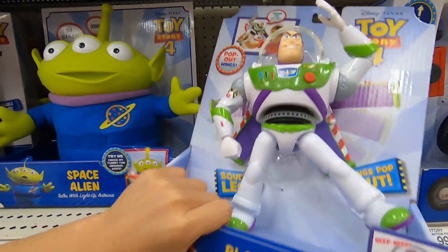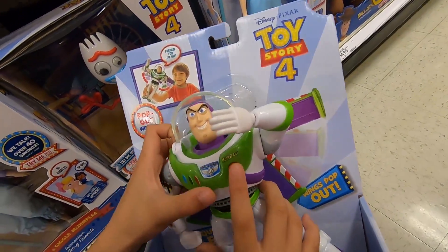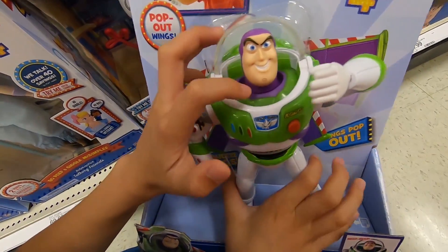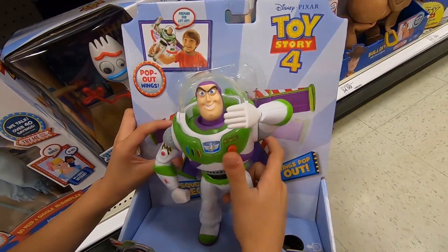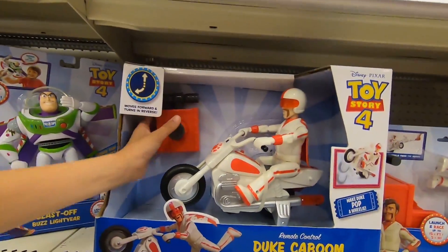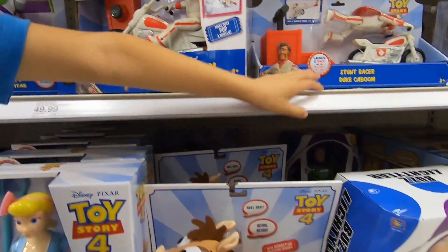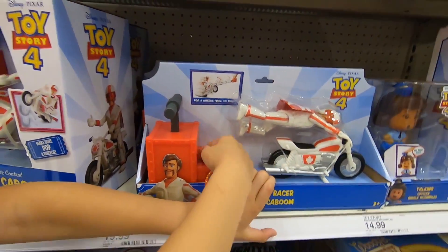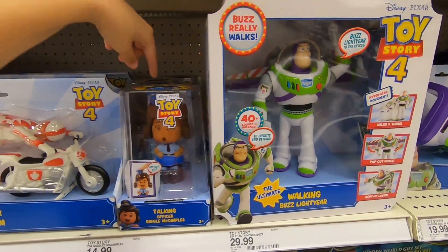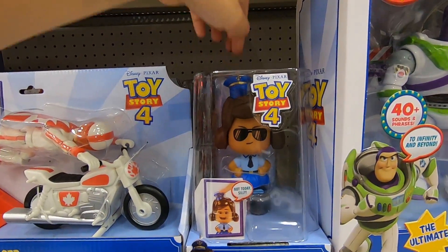Here's a Blast Off Buzz Lightyear. I've seen this before — you click the red button, he talks, and the torso lights up. If you want to launch, squeeze the trigger and it shoots out the jetpack, and the torso still lights up. There's also a remote-controlled one that you can move around. And this is a Stunt Racing Duke Kaboom — you put his bike back here and can make him do different stunt poses, click it, and he rides.